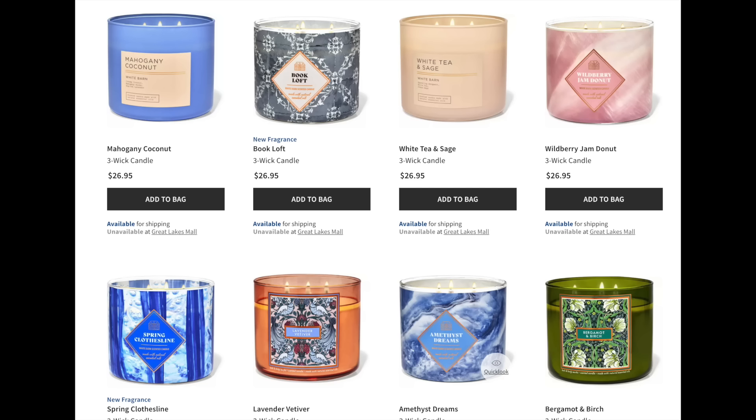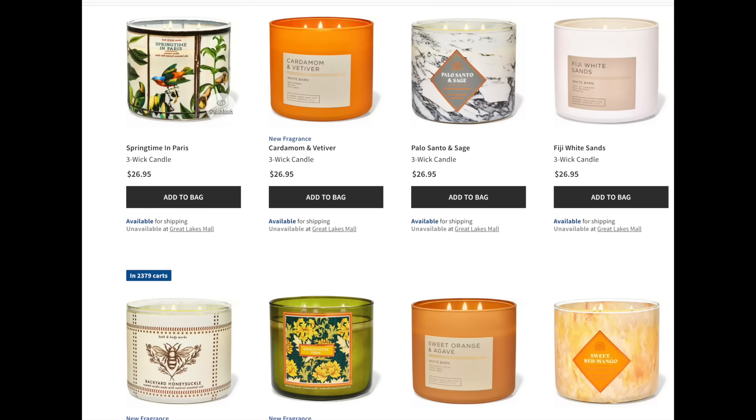Spring Clothesline — I don't love it. Lavender Vetiver — I have that, I need to review it. Amethyst Dreams is back from last year, only it's not purple, it is blue. And then we have Bergamot and Birch — I want that jar. Finally, we have Springtime in Paris, Cardamom and Vetiver, Palo Santo and Sage.